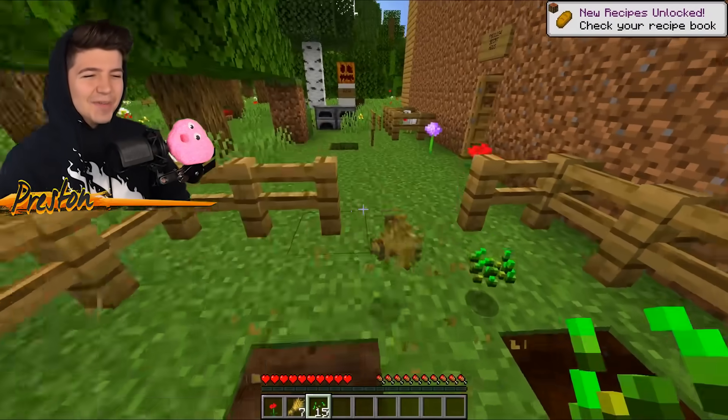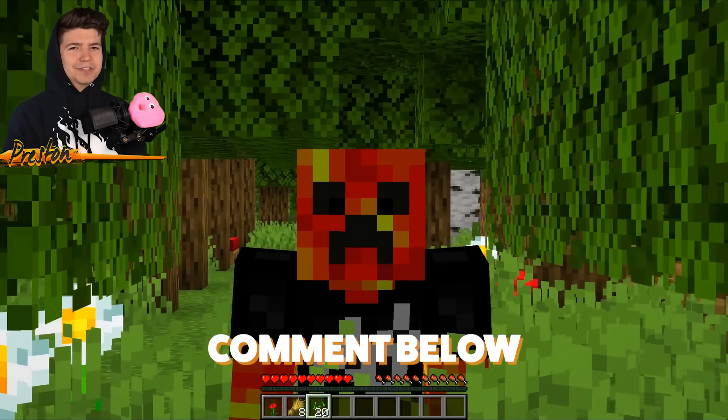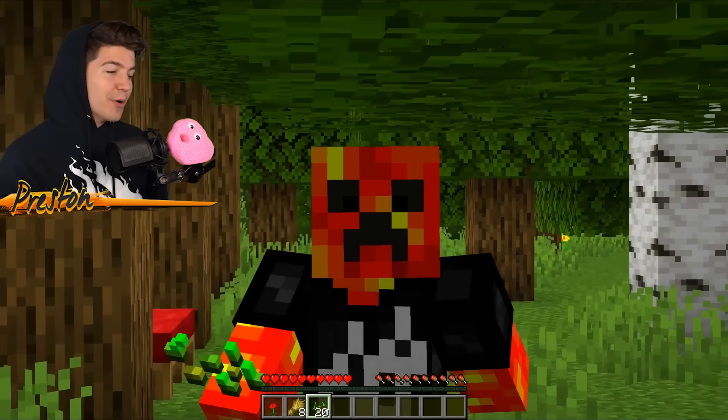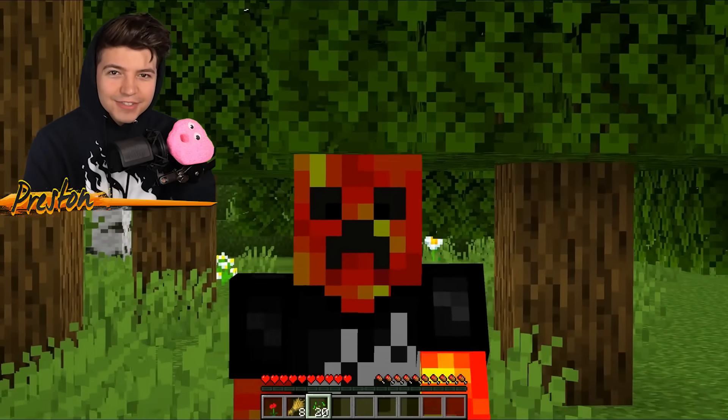This is so bad. Ladies and gentlemen, have you ever seen a house this bad? If you have, please comment. I mean, I know the houses I build normally are pretty bad, but they're not anywhere close to being this awful.